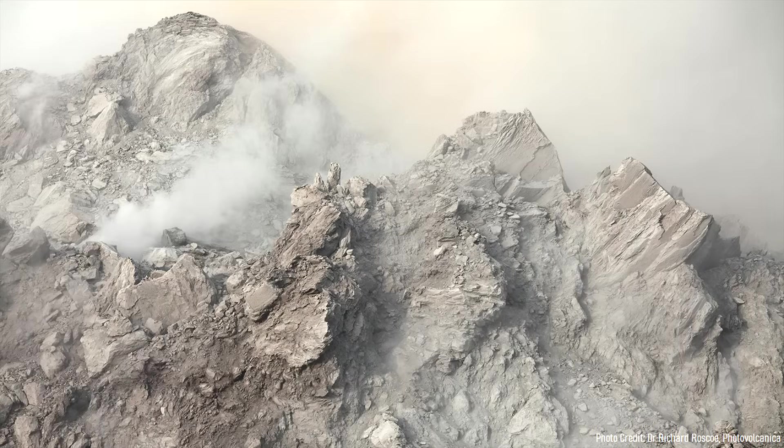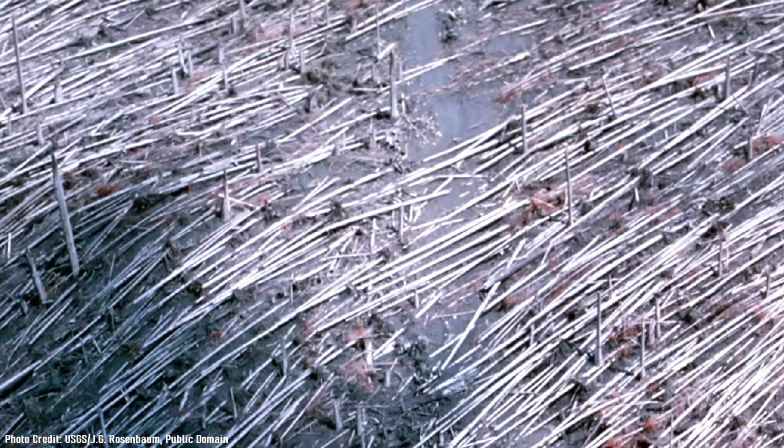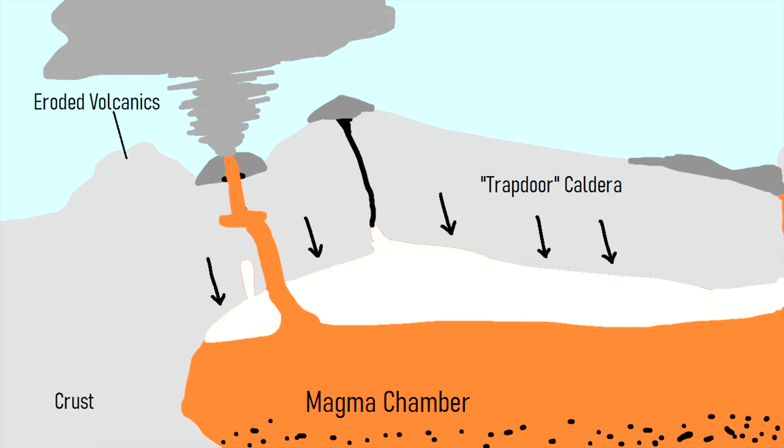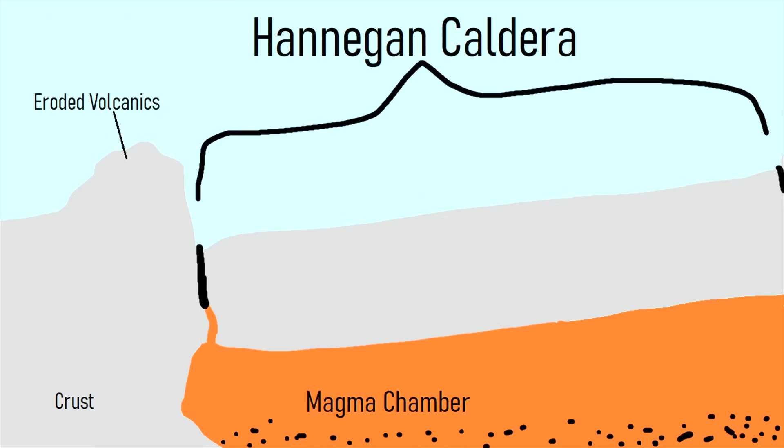As more thick white ash was emplaced and vegetation was wiped out across a widespread area, a similar process occurred. The higher southern caldera block soon collapsed downwards, forming the caldera's modern appearance.